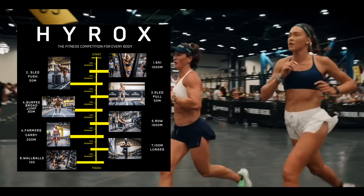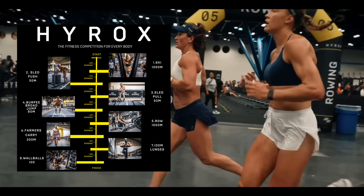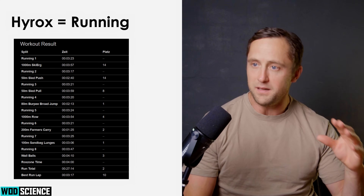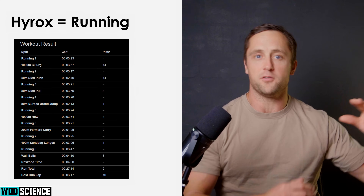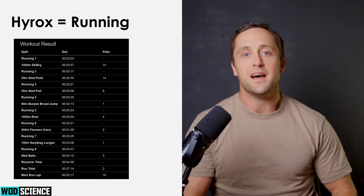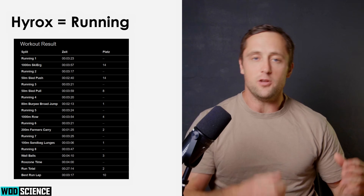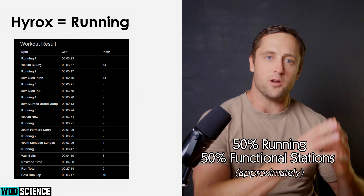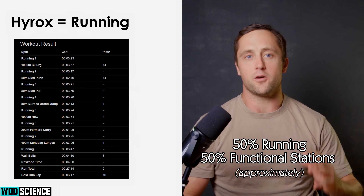If you have ever watched a HYROX competition or done one yourself, you've heard a lot of people saying that it's simply a running competition — if you're good at running, you're good at HYROX. I want to caveat that a little bit. Here you can see the running splits as well as the functional station splits of an elite HYROX racer, and you see that in a 60-minute race, roughly 50% is running and 50% is the functional stations.